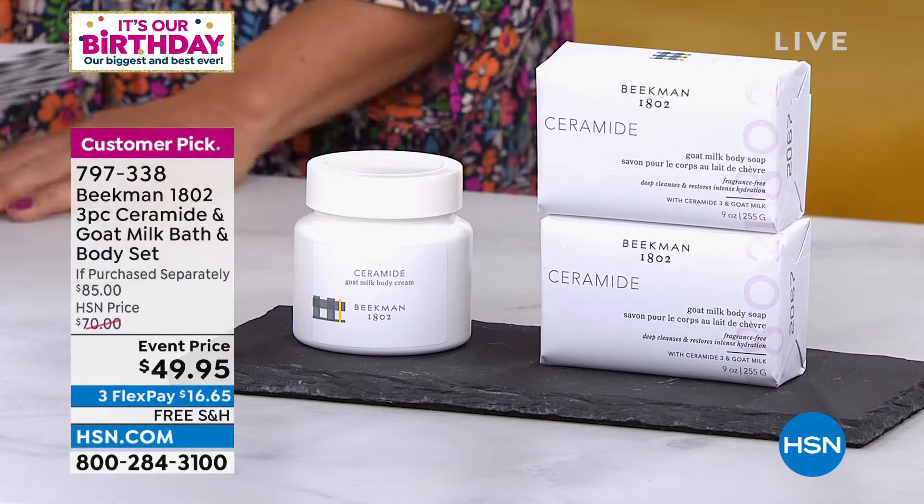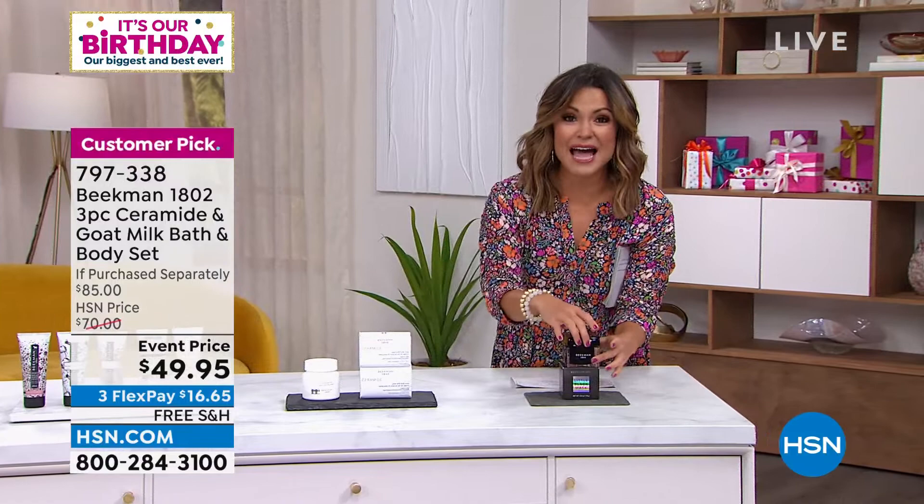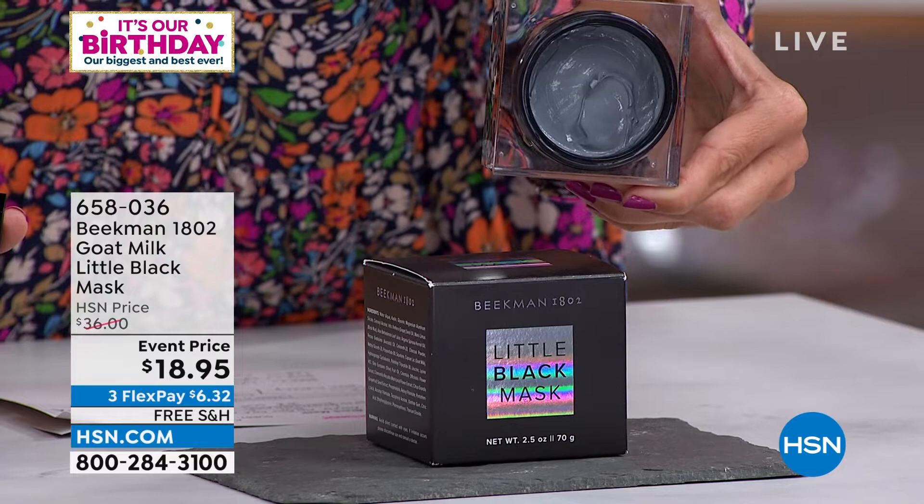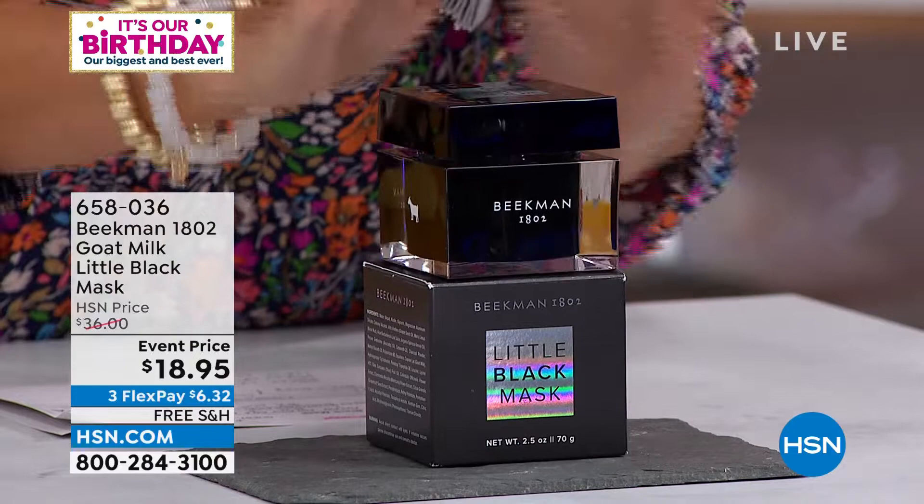I cannot wait for this one — the Little Black Mask. Talk about a treat-me moment. This sale ends today or while supplies last. 82 out of 106 reviews are a perfect five-star. It contains retinol, peptides, Dead Sea Clay. It's a mask you use once a week — you put it on, leave it for a bit, and when you wipe it away, your skin is glowing.